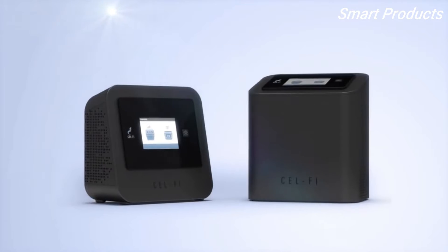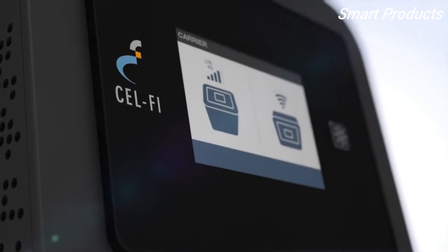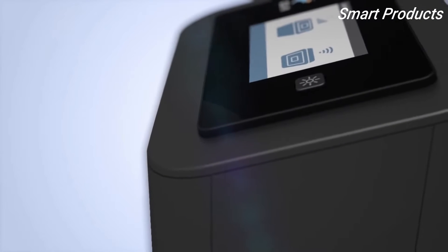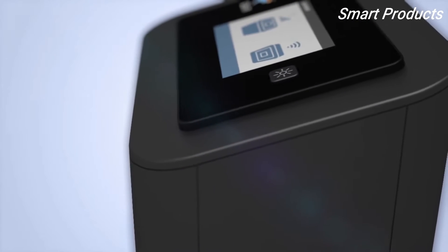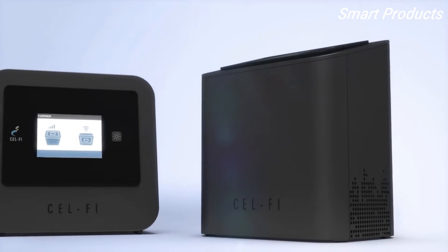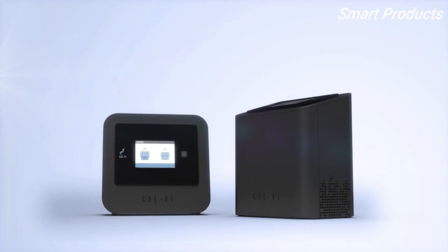Meet CellFi Pro, the smartest signal booster by far. So smart that not even physics can get in its way. So fast that five minutes is all it takes to set it up. No antennas, no cabling, no compromise. So relentless that it continuously adapts and changes in real time to eliminate dead zones and dropped calls.